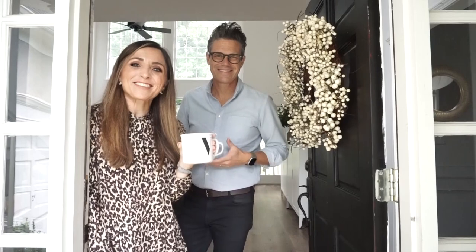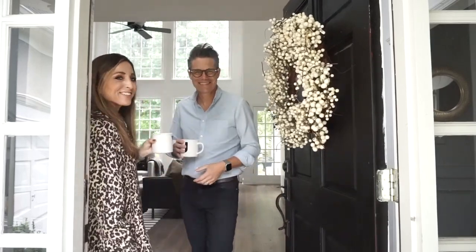Hey guys, welcome to the House of Valentina — come on in out of the rain, we've got a fall tour to show you! Hi guys, welcome to the House of Valentina. I'm Valentina and my husband Jack is hanging out with us today because we are doing our fall living room tour, and I'm so excited.